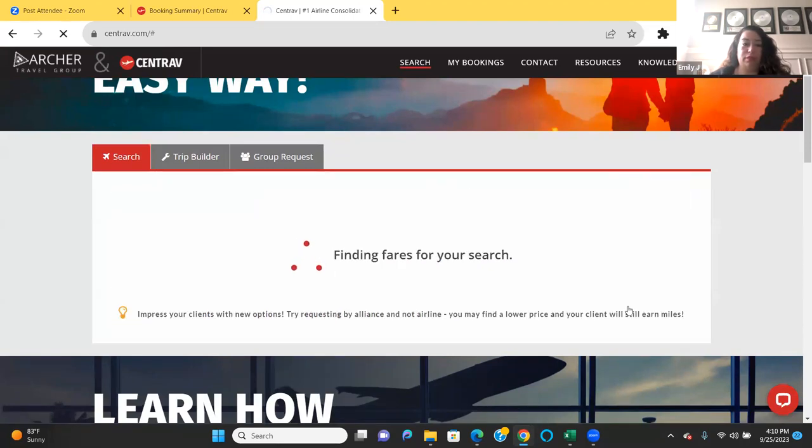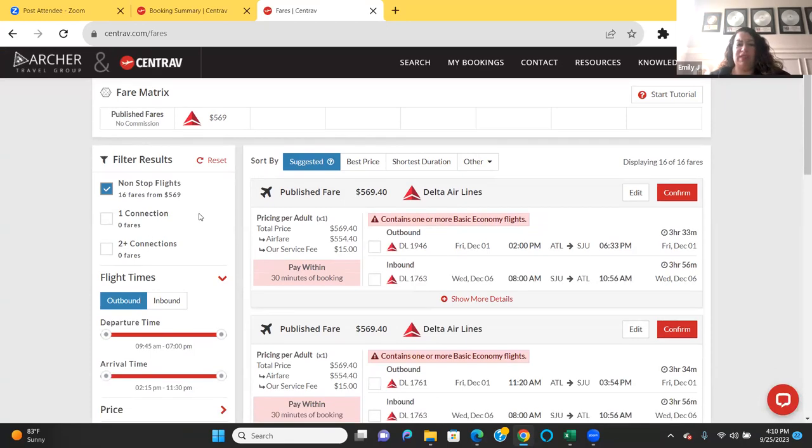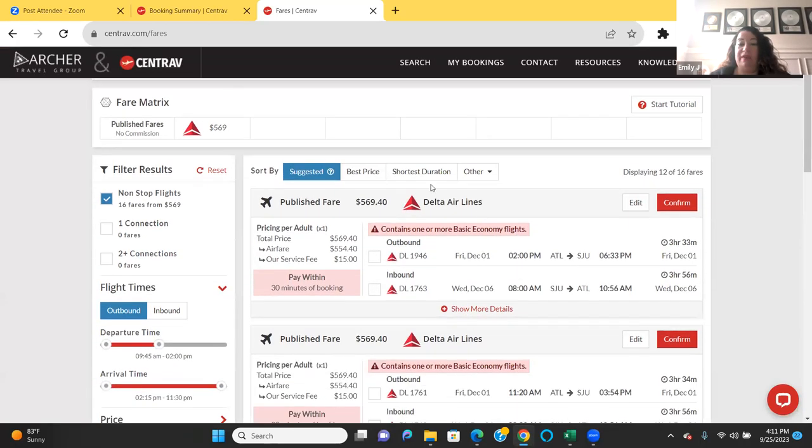Always make sure you utilize the filters. I want nonstop, so I'll check that off. I want to adjust departure time — always keep in mind that when your clients are traveling, hotel check-in is traditionally around 4 o'clock. You want to make sure your clients arrive a little before that so they can get to the hotel on time, enjoy the facilities, and enjoy their day.